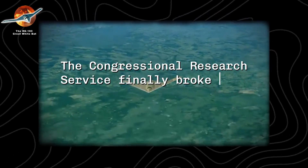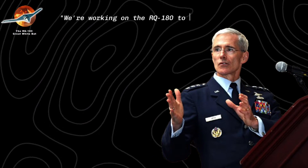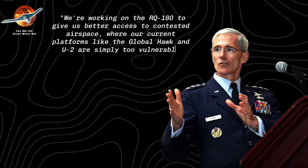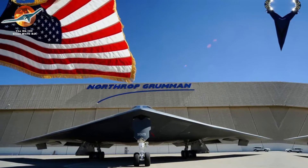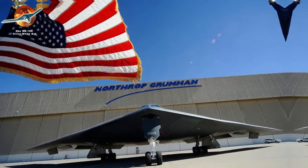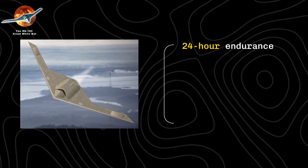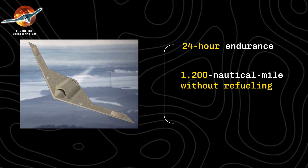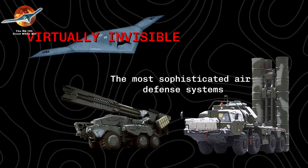The Congressional Research Service finally broke the official silence, confirming a statement from Air Force Lieutenant General Robert Otto: 'We're working on the RQ-180 to give us better access to contested airspace, where our current platforms like the Global Hawk and U-2 are simply too vulnerable.' Built under extreme secrecy at Northrop Grumman's facilities in Palmdale, California, the aircraft's reported capabilities are staggering: 24-hour endurance, a 1,200 nautical mile range without refueling, and advanced stealth features that make it virtually invisible to the most sophisticated air defense systems.